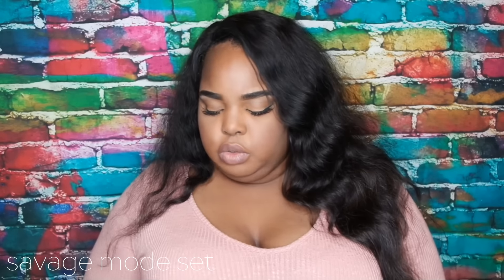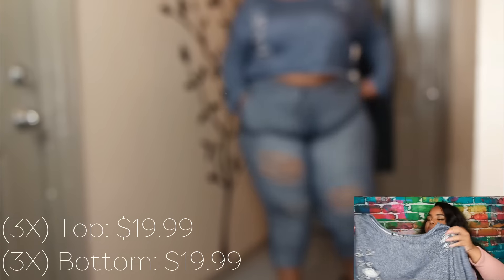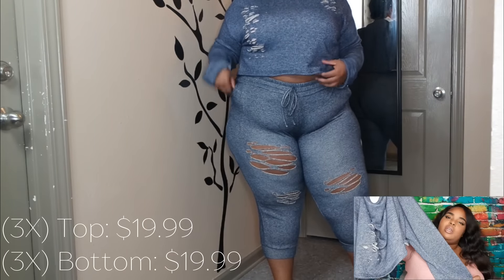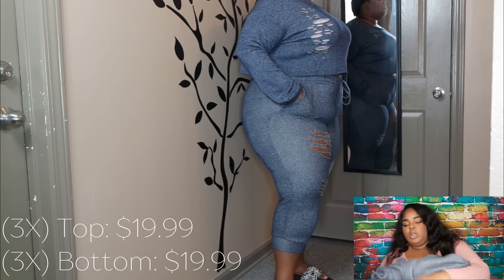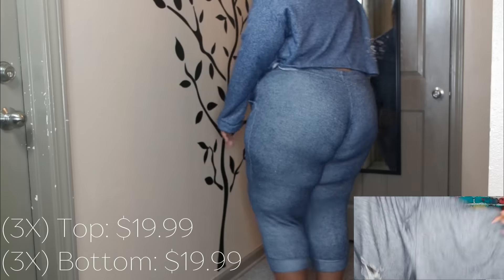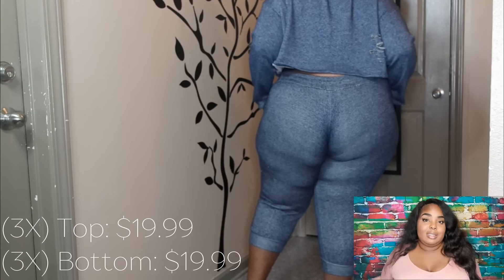The next two-piece set is the Savage Mode set in navy. It's distressed again and a bit thin material-wise, but not too thin. The top is baggy and the bottoms are fitted, coming about three-fourths of the way down the leg. They're distressed as well and have a drawstring, but the drawstring doesn't control the tightness.